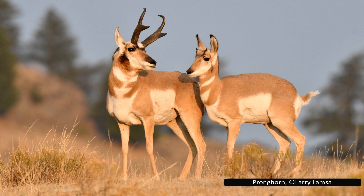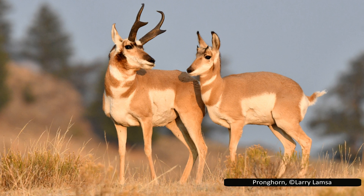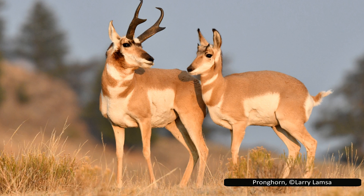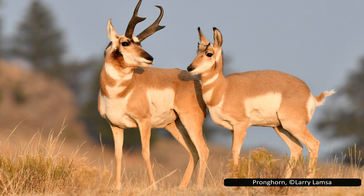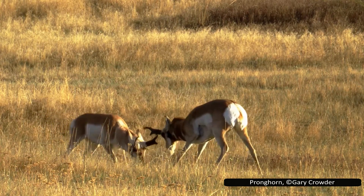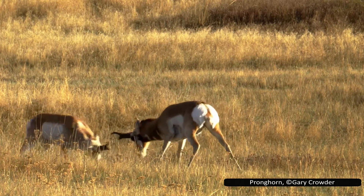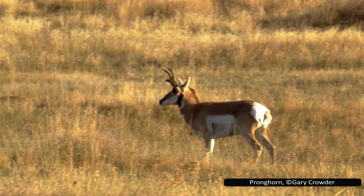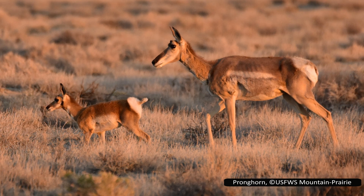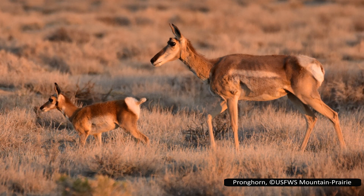During winter, pronghorns live in mixed-sex herds. These break up in the spring, with females congregating together. Adult males are solitary, and young males form their own bachelor herds. Adult males defend either a fixed territory that females may enter, or guard a group of females. Before fighting, males will attempt to intimidate each other, but if this fails, they will lock horns. The breeding season is in mid-September, with the fawns born the following May, meaning their gestation period is about seven to eight months — noticeably longer than other ungulates in North America. For comparison, white-tailed deer have a gestation period about six weeks shorter than this.